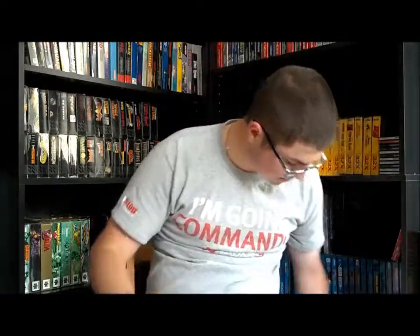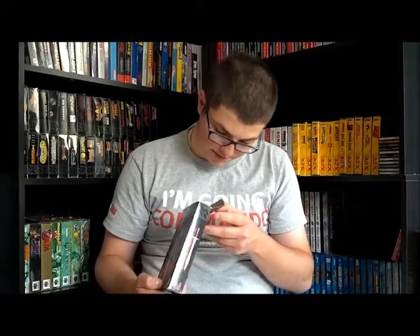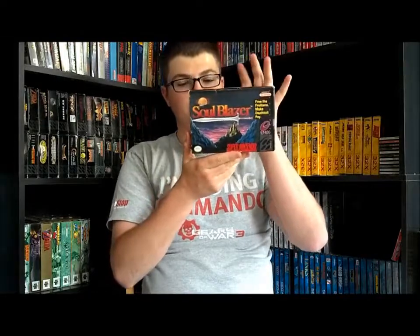Next are a couple more RPGs. The first is part of an unconfirmed trilogy — Soul Blazer, which is part of the Illusion of Gaia and Terranigma trilogy. I'm not 100% certain on the price, but I think it's close to $100 now for a complete-in-box copy with the map and manual, which this one has. I haven't played this one — I don't play a lot of RPGs even though I own many — but it's one I'd like to give a shot.